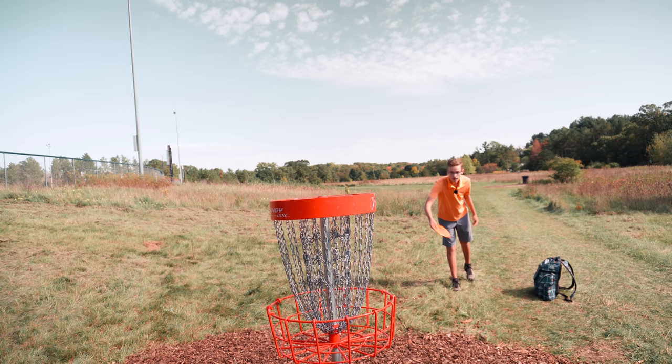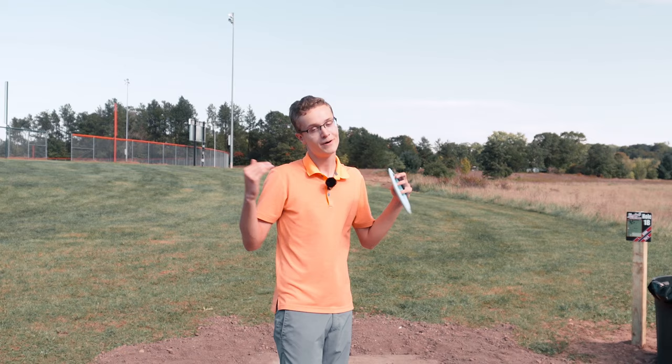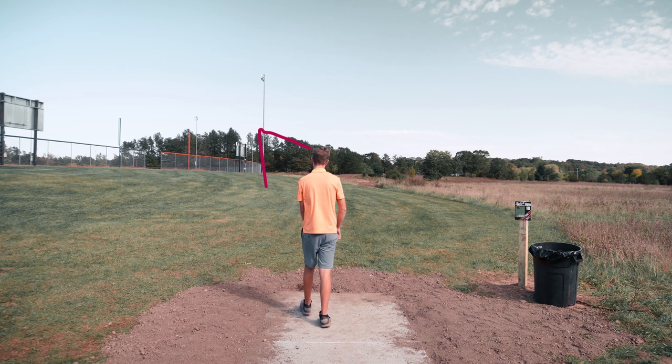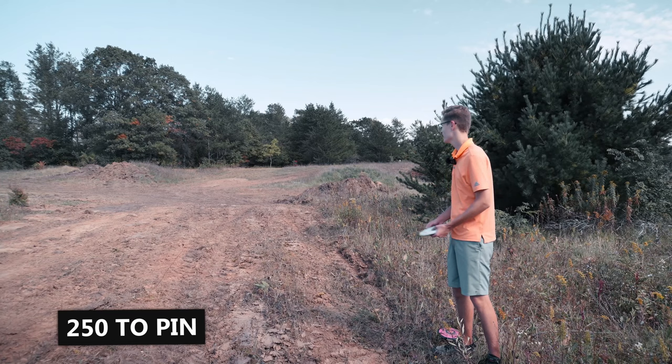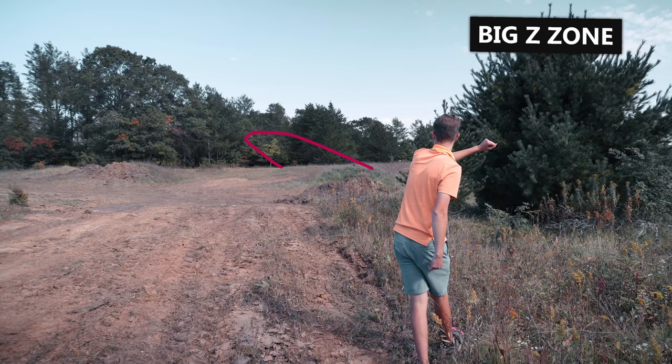Hole 18. It's pretty far — 650 and it plays uphill plus we have a headwind. If I can birdie this hole I'm not going to beat my course record but at least I'm going to shoot a respectable 12 under. I didn't read the wind super well there so I'm left with kind of a longer upshot, but we're going to put this close. Close enough. Thank you all for watching and I'll see you in next week's video.